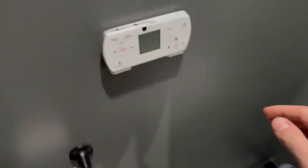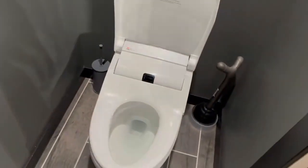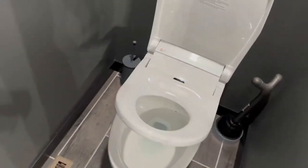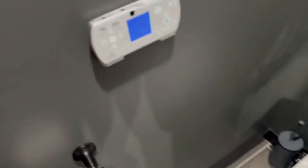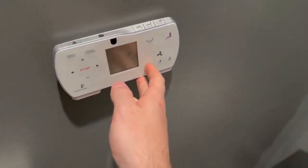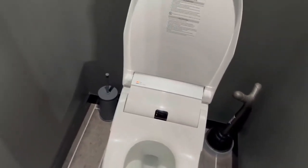It also has this remote that it comes with. You can close the seat, or if you want to stand or whatever, you can get both of them open — it does it by itself completely. This thing's awesome, obsessed with it. It's got a heated seat on it. You can also flush it just by hitting this button. And obviously if you want to use the bidet function, you hit the button right there and it shoots up at you.